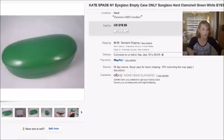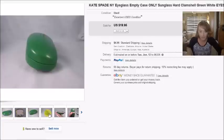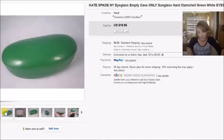My last eBay sale was a Kate Spade eyeglass case — actually a sunglass case. They always have the little eyes inside. I paid $1 for it and it sold for $20 plus shipping, so my profit was $15.85.